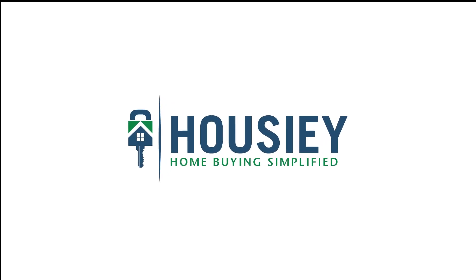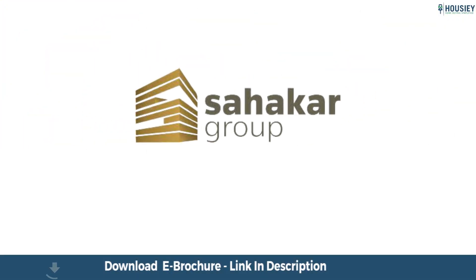Hello everyone and welcome to Housie. Today we will be revealing the teaser of Sahakar Group's newly launched project located in Goregaon, West Mumbai.